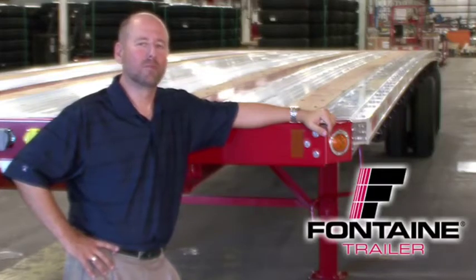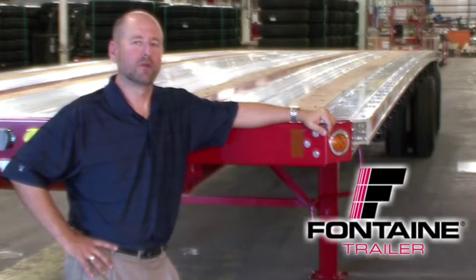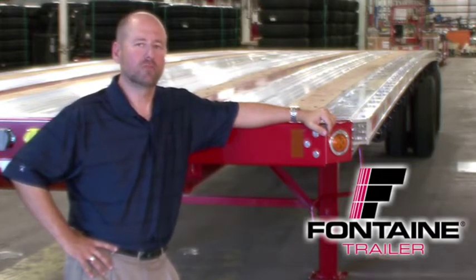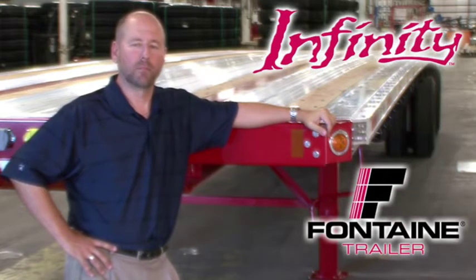Hello, my name is Alan Briley and I'm with Fontaine Trailer Company. Today I'm here to talk to you about some of the features, advantages, and benefits of the Fontaine Infinity line of flatbed and drop deck trailers.